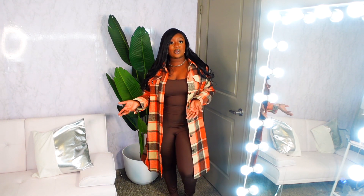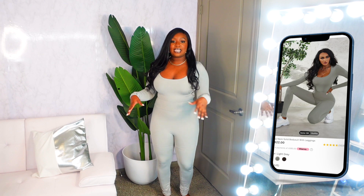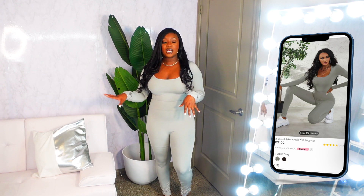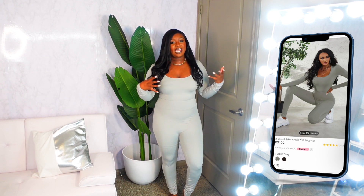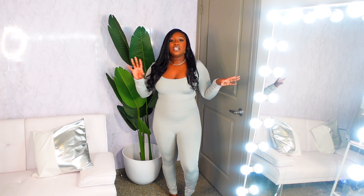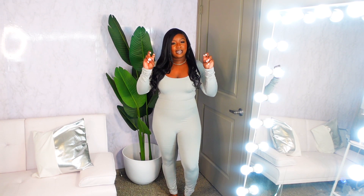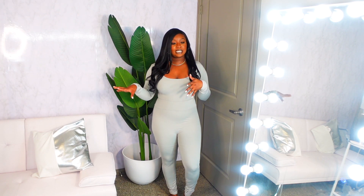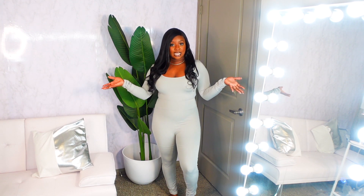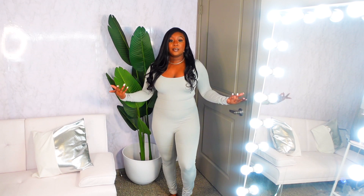Now I'm going to show y'all the same set but in gray. Same exact set — the scoop neck set — also in a large. My thoughts are the same since it's the exact same set. I really got these sets because I wanted some everyday chill, loungy sets — just something comfortable to wear here and there to run your everyday errands. Throwing a shacket or flannel will definitely dress it up a little bit.